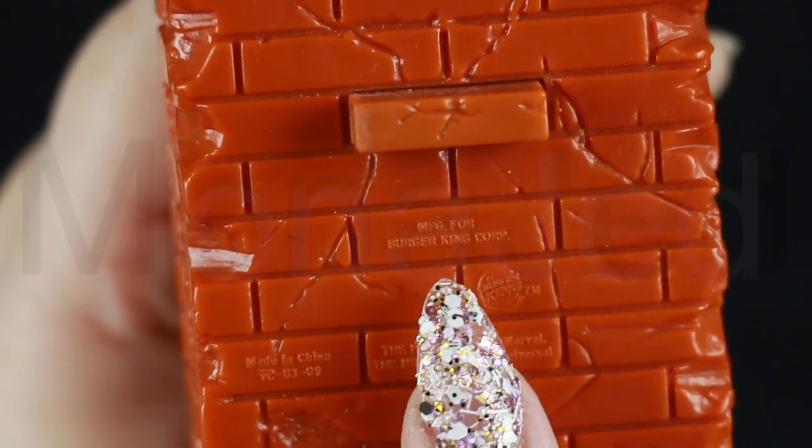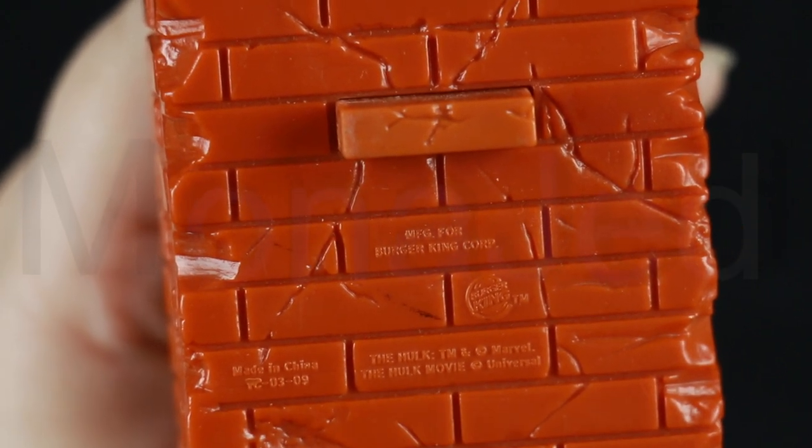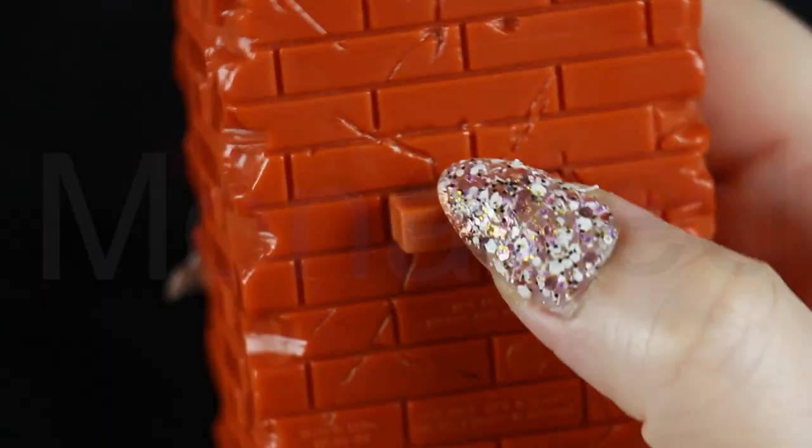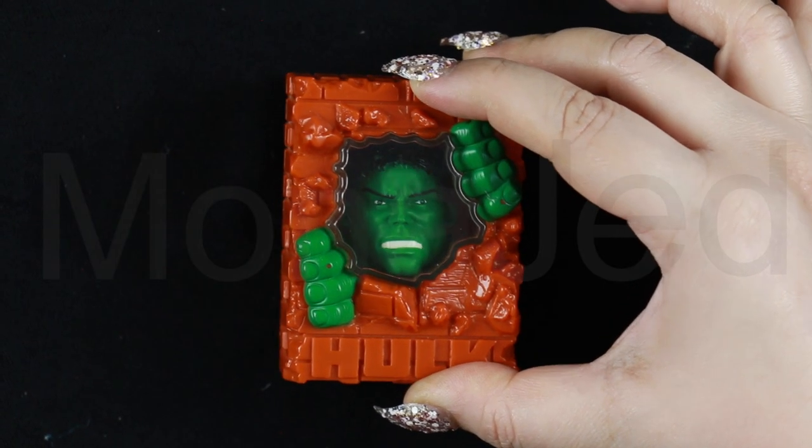Flip it over. As you can see, it is written manufactured for Burger King Corporation — the Hulk from the Hulk movie. The item features a gimmick that will be revealed when you press this button here. Let's find out what the Hulk does. Press the button to activate the action.